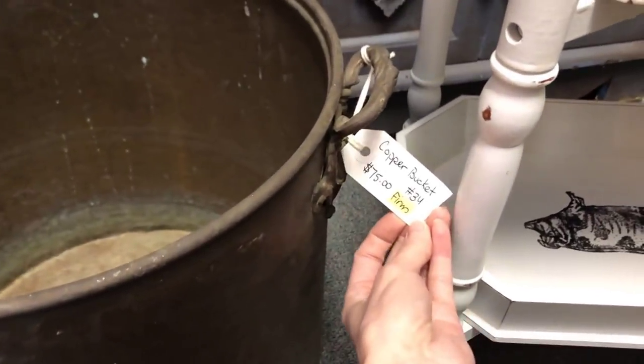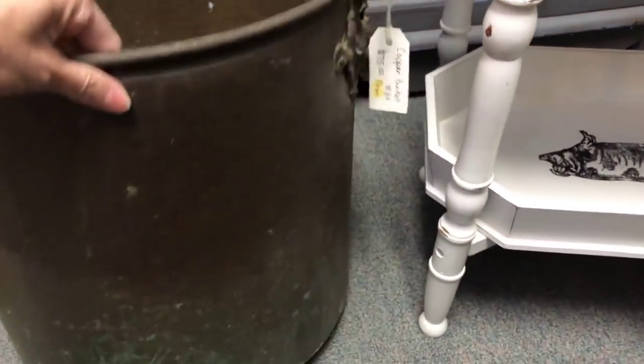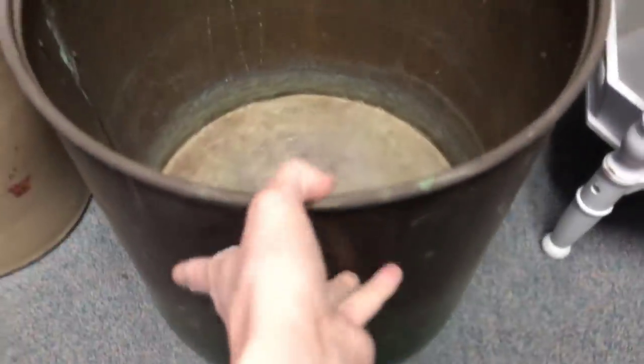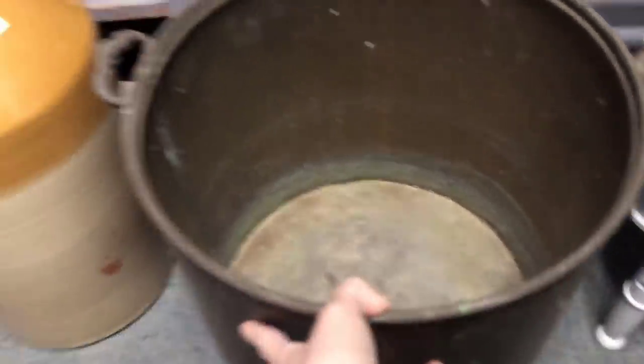This little brown bucket was so cute. It's actually copper, but I loved that green patina at the bottom. It really shows its age, and I think it's so pretty. I could totally see this outside with a plant, maybe on a front porch. Really, really neat piece.